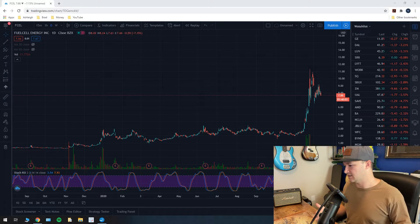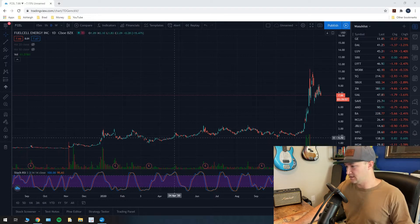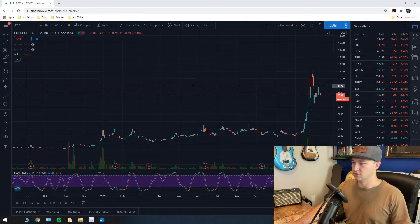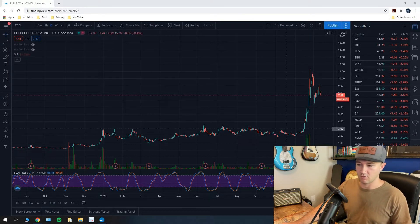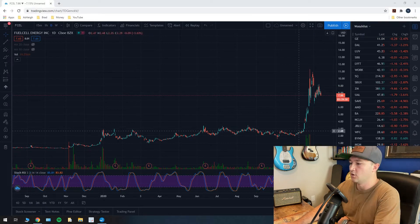We look at stock chart patterns and project price targets based off of those patterns. We've been pretty successful in the past — we correctly predicted Tesla, Bitcoin, and a few others. I do stock price prediction videos, so if you're interested in that kind of stuff, hit the subscribe button. Now let's jump into this Fuel Cell Energy chart. I've got Fuel Cell pulled up in TradingView — the ticker is FCEL.